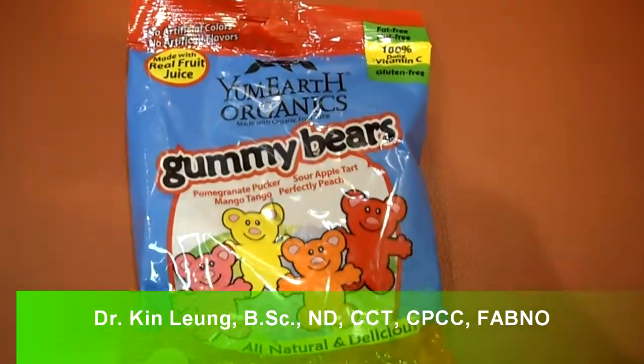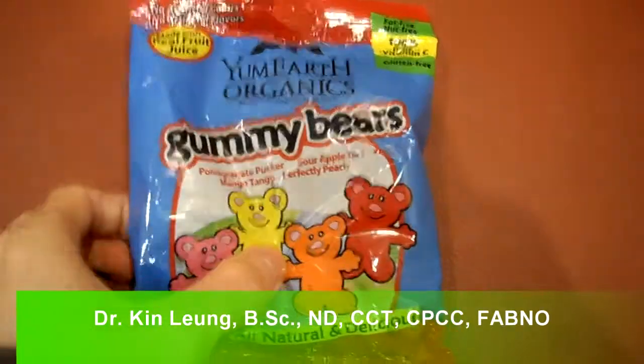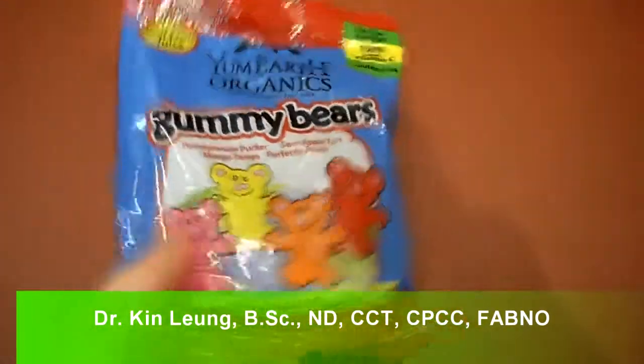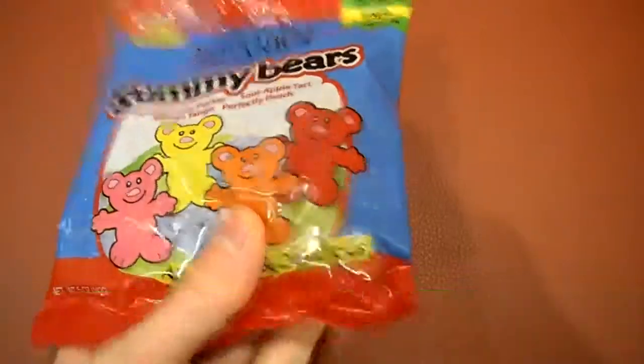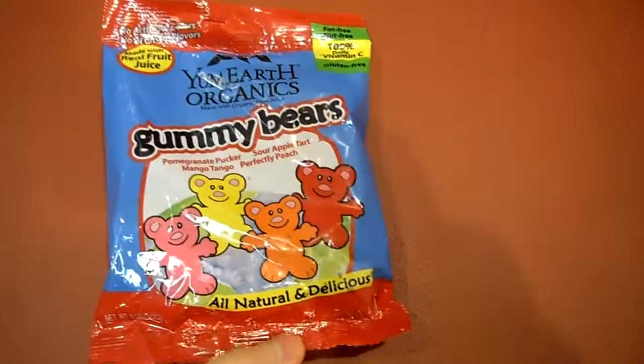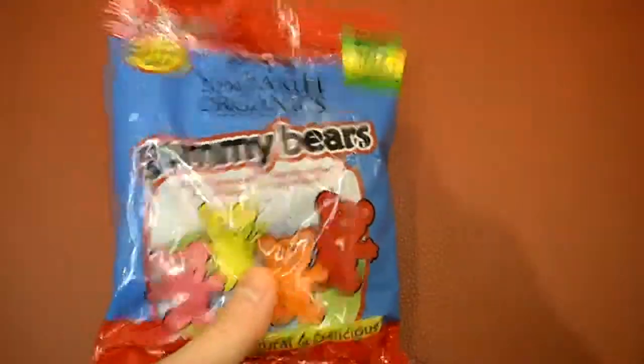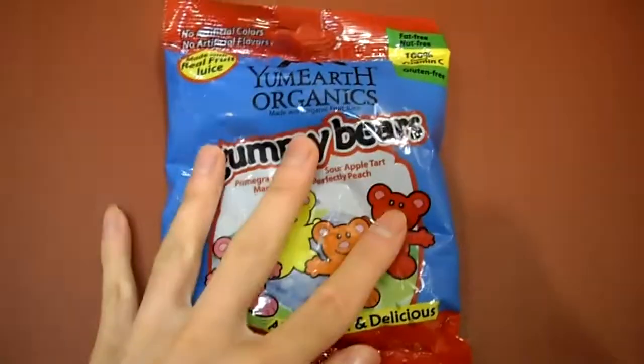Today I am doing a review on Yum Earth Organics Gummy Bears. I've been having people message me and ask me what are good alternatives for kids and what's actually out there. So I went into the health food store and I found this.